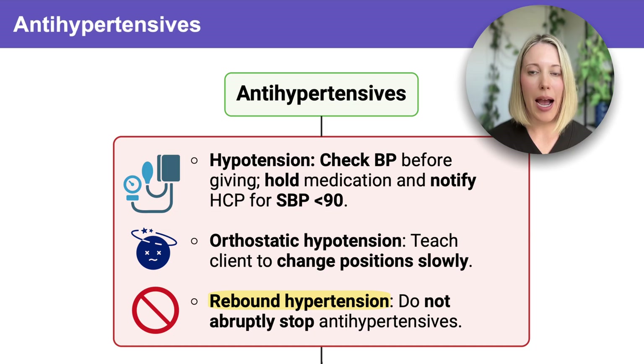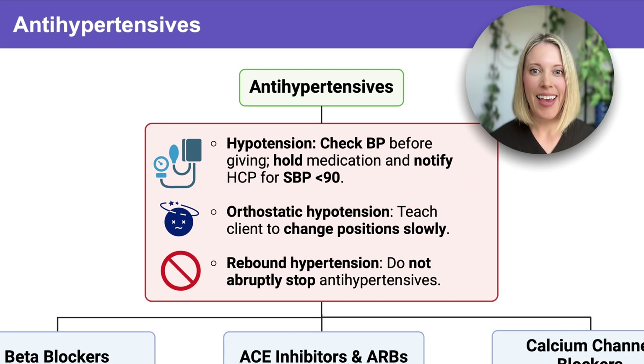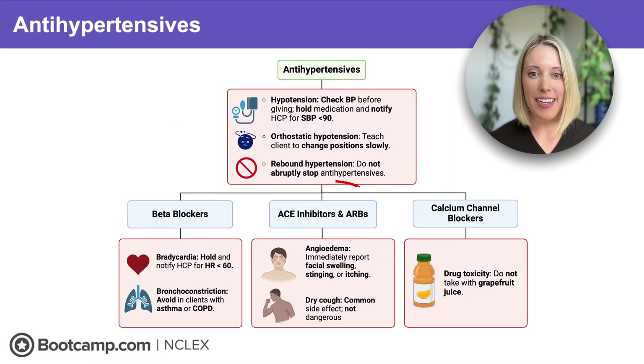Last is rebound hypertension. This is a sudden dangerous spike in blood pressure that can happen when antihypertensives are stopped abruptly. So we always want to teach our clients to never stop these medications suddenly. Each medication class comes with its own set of safety considerations, so let's zoom in on the differences and how the NCLEX is going to test you on them.